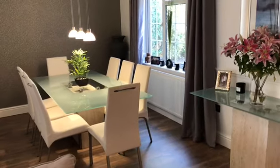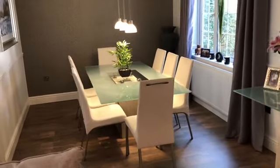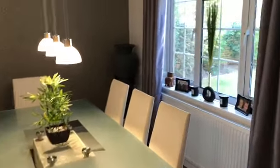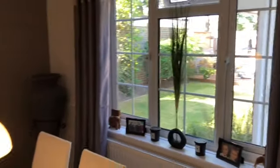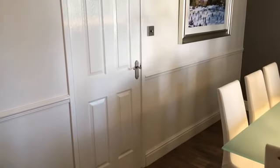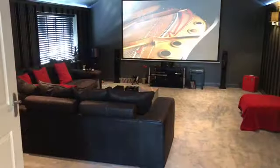Moving seamlessly through the ground floor reception areas, the dining area is positioned at the rear of the property with a UPVC double glazed window to the rear overlooking the rear gardens. We have a pleasant aspect from all three ground floor reception rooms, and there's also independent access to the dining area via the entrance hall.